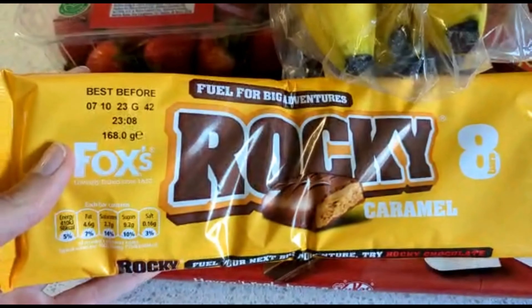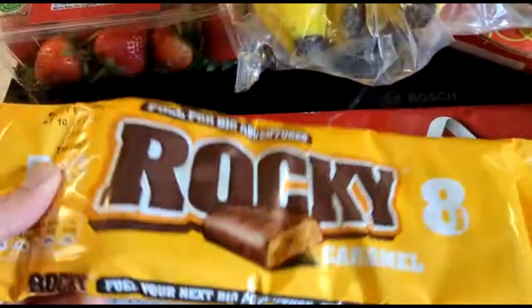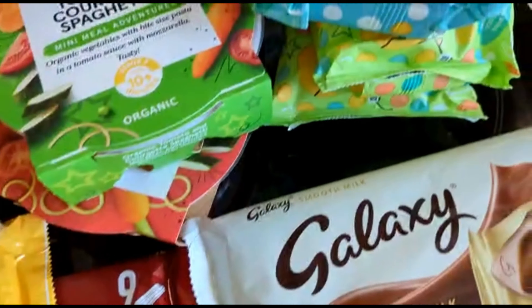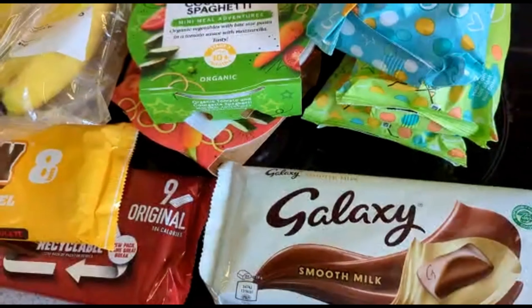Then a top-up of biscuits because we didn't get biscuits last time. So we've got Rocky, Caramels, and Kit Kats as well. And then Geordie gave me a treat of a Galaxy bar because he said I moaned last time, which I did slightly.